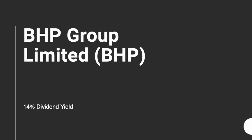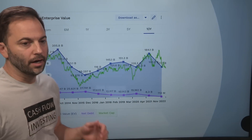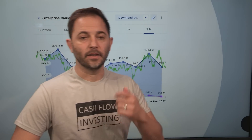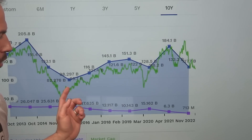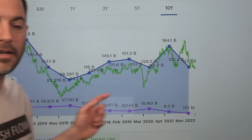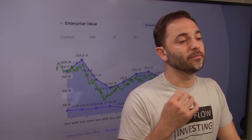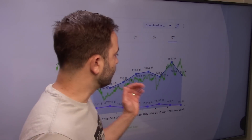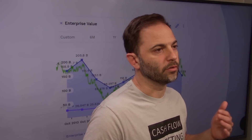The first real asset company we want to check out is BHP Group Limited. Behind me is their enterprise value chart over the last decade. The blue line — the enterprise value, which is both debt and market cap — is relatively flat over this period. The green line has slowly grown as debt has been slowly paid down. This is a consistent theme over the last decade for many of these mining stocks.